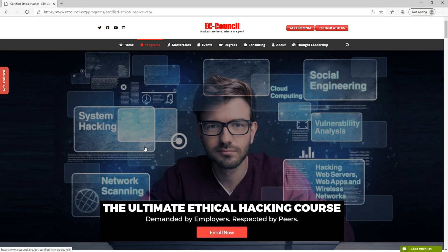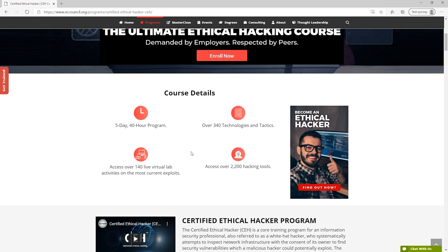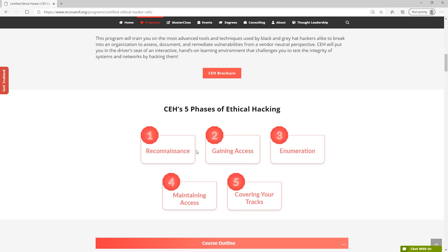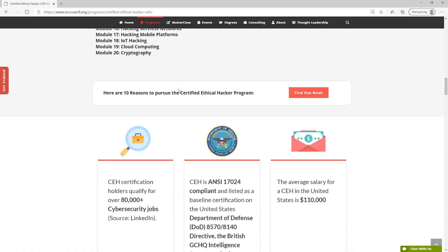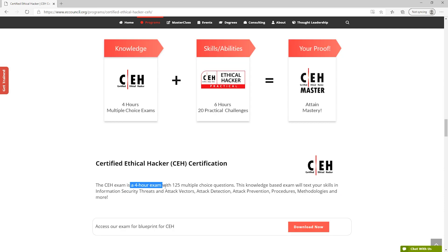Cost-wise, the CEH is one of the more expensive options in this section. On the website, one interesting thing with the Certified Ethical Hacker certification is that if you don't have two years of experience, you can't actually sit for the exam unless you take an official training, which can be kind of expensive. The exam is a four-hour exam with 125 multiple-choice questions. They have also added a practical component — you can just get the Certified Ethical Hacker with only a multiple-choice test, or you can do the practical version as well and get the master certification.